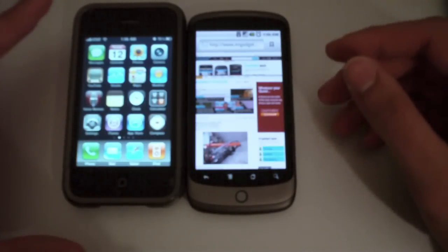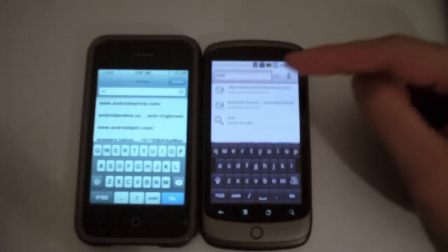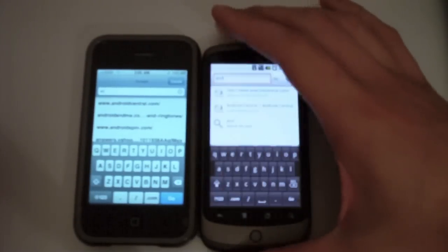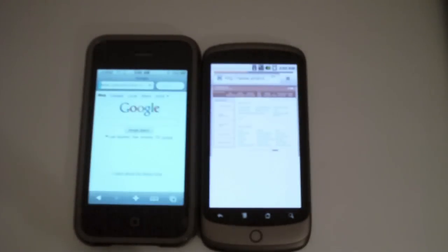Let's go ahead and load up another page. For the second page we're going to load up AndroidCentral.com — it's a website I visit regularly. Here we have it on the Nexus One and the iPhone queued up and ready to go. Let's see who wins this one.